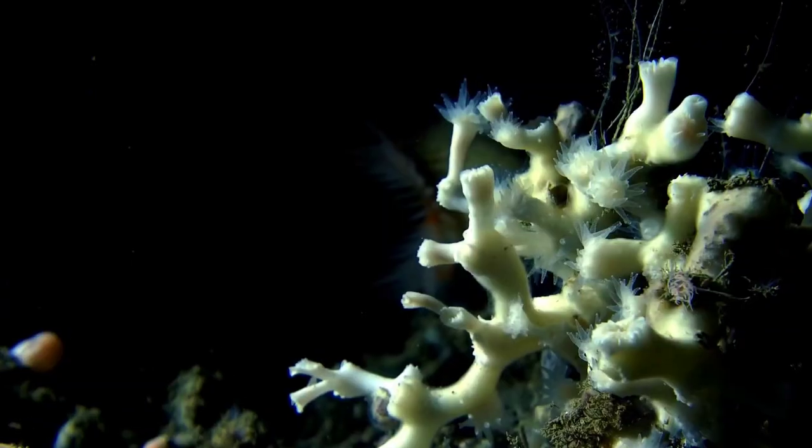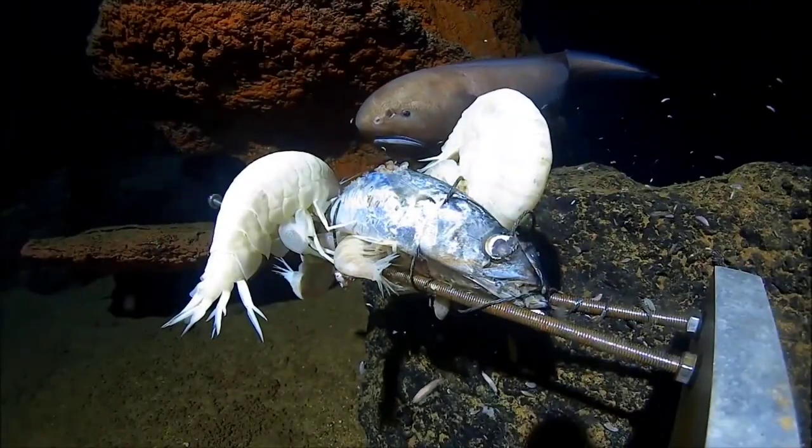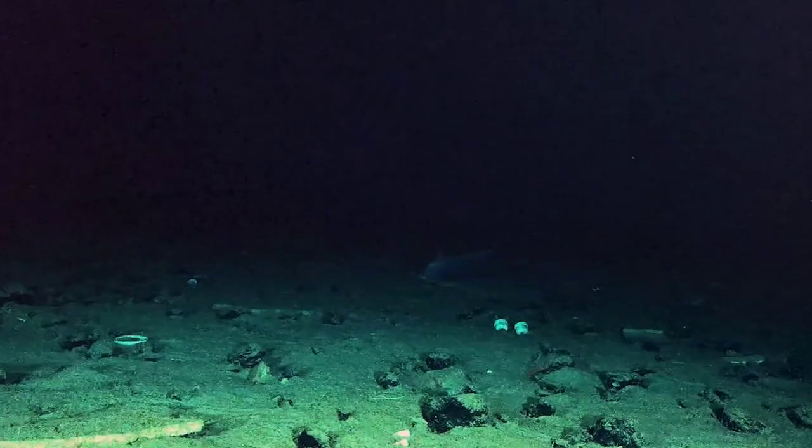Ultimately, scientists concluded that these creatures at the bottom of the trench relied on dead organic materials such as animal corpses and human waste, as well as the constant deposition of additional organic debris, or marine snow, from above.